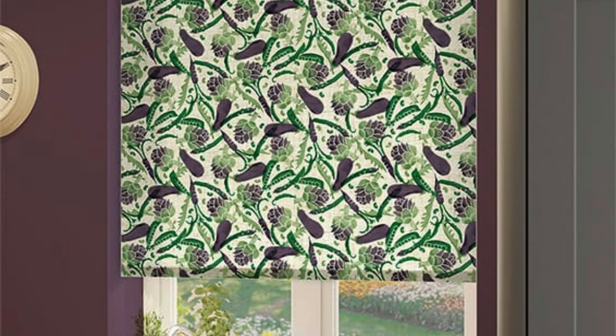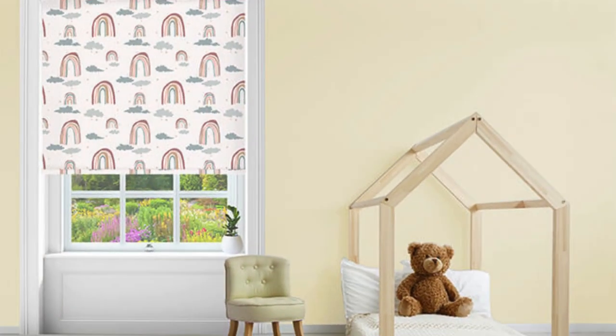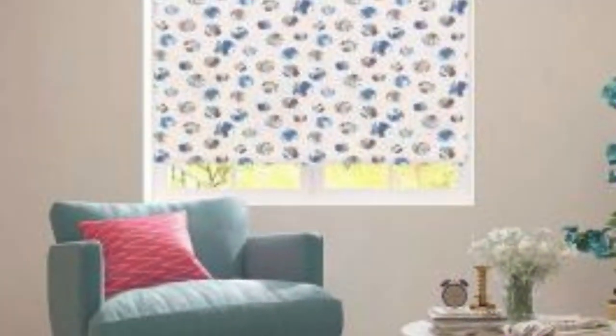In terms of design flexibility, dual roller blinds provide a unique solution. These blinds feature two layers of fabric that can be independently adjusted, allowing users to switch between sheer and opaque materials, or vary the level of light filtration and privacy throughout the day. This innovative design adds an extra layer of customization, enabling homeowners to adapt their window treatments to changing lighting conditions and personal preferences.